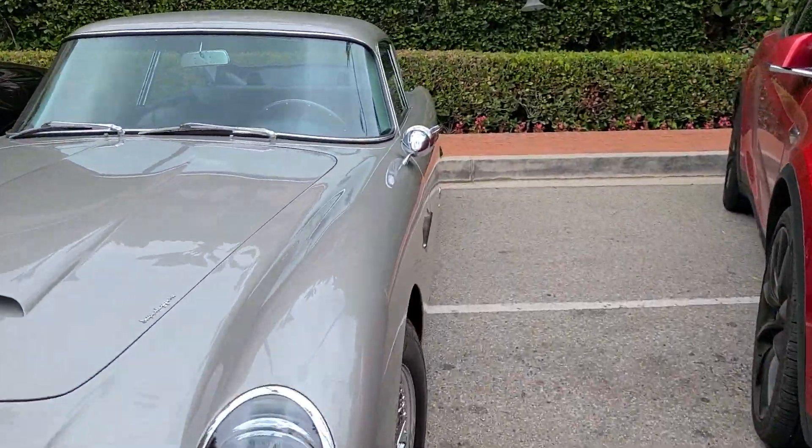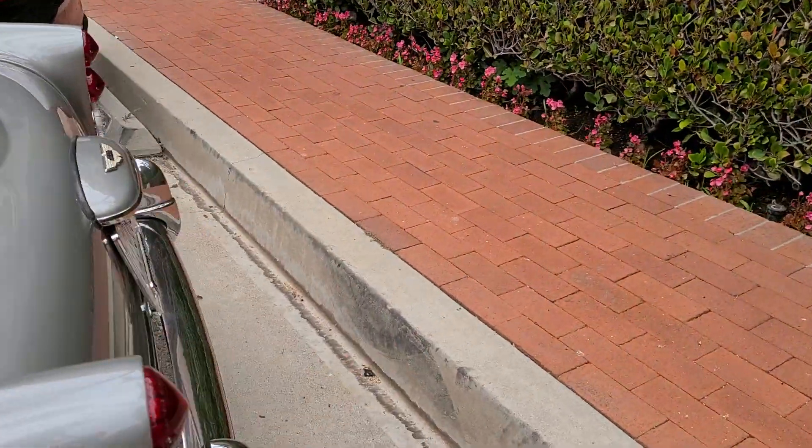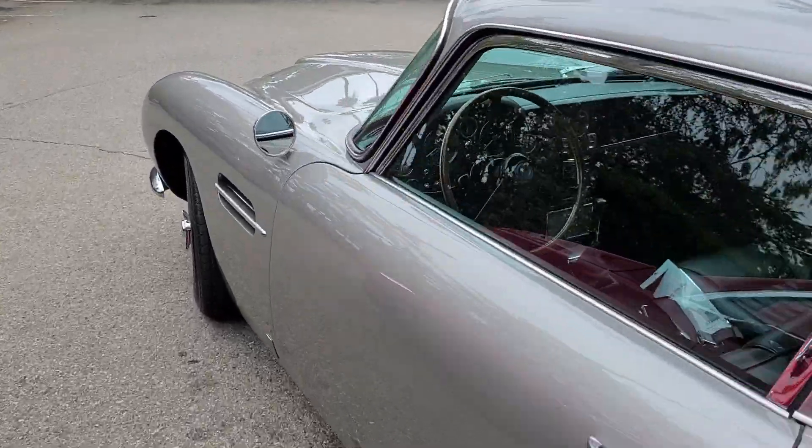Welcome back to the channel. We're starting today with this beautiful Aston Martin DB5 — really classy, beautiful car. Just look at that, it is quite something to behold.